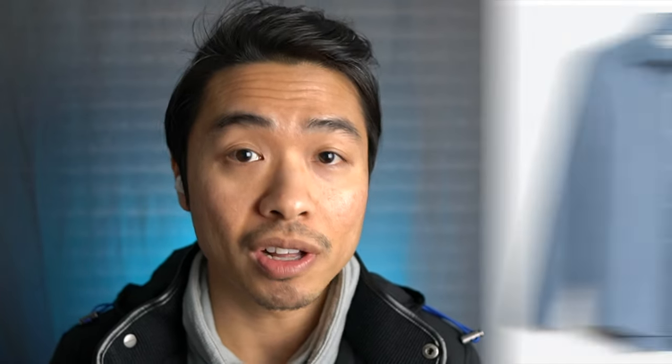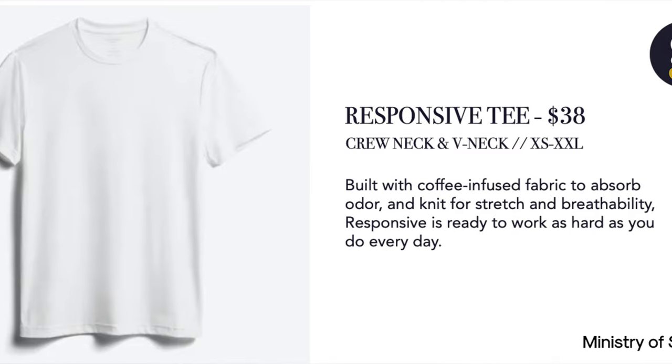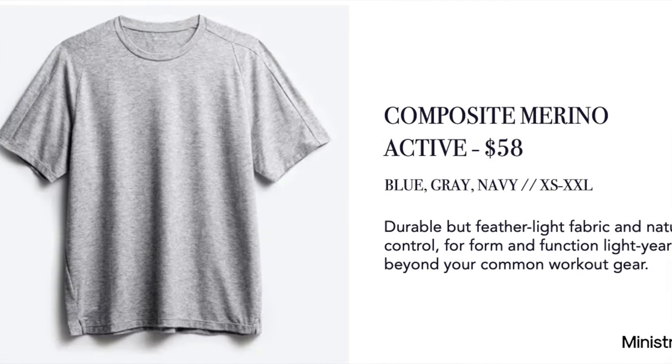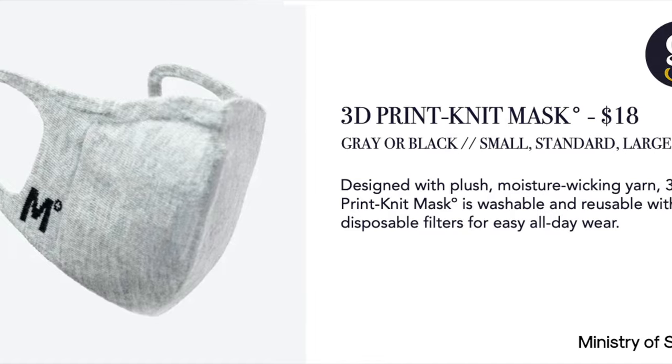In this Ministry of Supply review and try-on haul, we're going to take a look at six flagship pieces from their collection: namely the Apollo Polo, Aero Zero dress shirt, kinetic pants, responsive tee, chroma denim pants, active tee, and a bonus — the 3D print knit face mask. Now let's get into it.